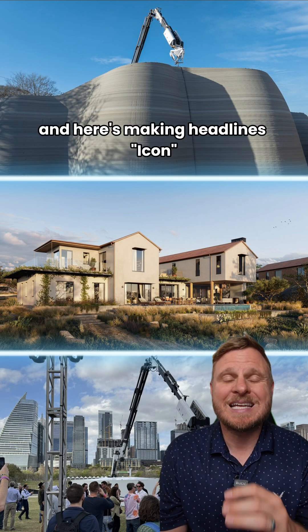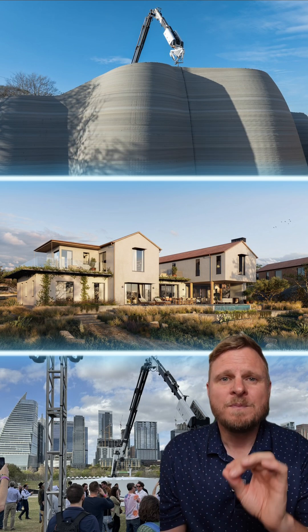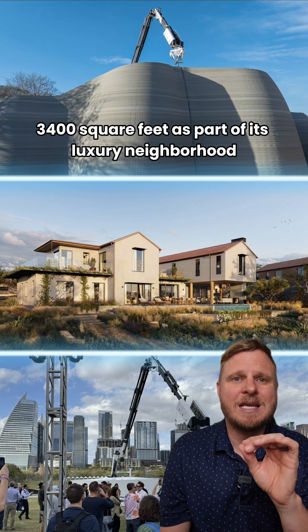And here's what's making headlines: Icon, a 3D printing company, is building five luxury homes, each over 3,400 square feet, as part of this luxury neighborhood.